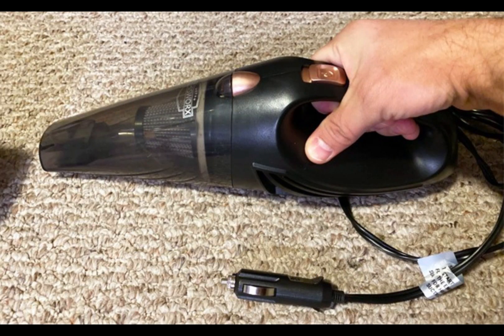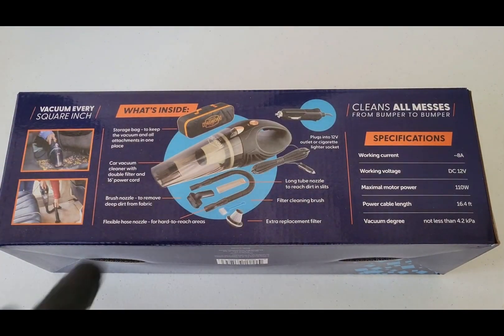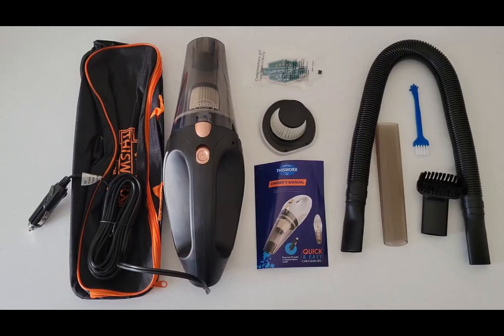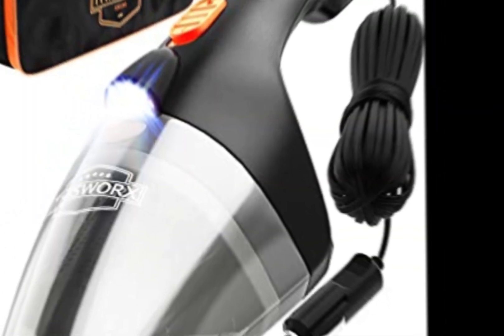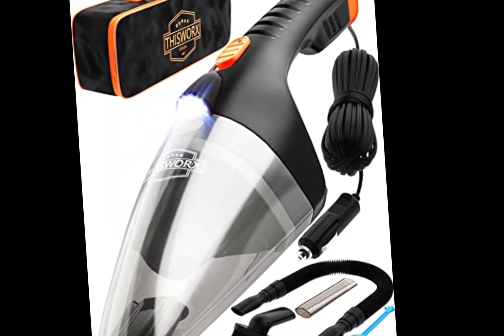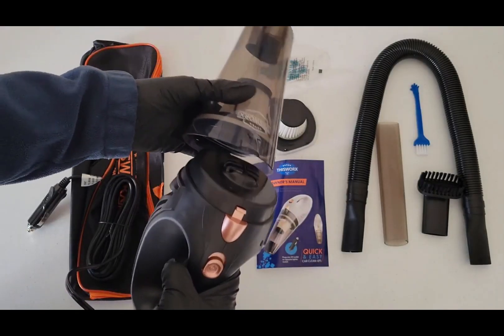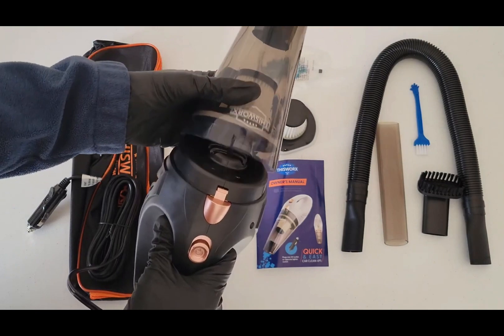Number 5: This Works Car Vacuum Cleaner. The This Works Car Vacuum Cleaner is a game-changer for car owners who want to maintain a clean and pristine interior. This powerful handheld vacuum is specifically designed to tackle the unique cleaning needs of your vehicle. With its compact and lightweight design, it's easy to maneuver and reach every nook and cranny of your car. The high-powered motor provides strong suction.